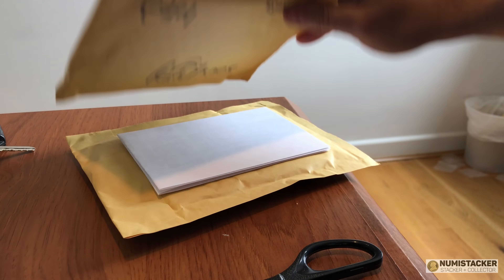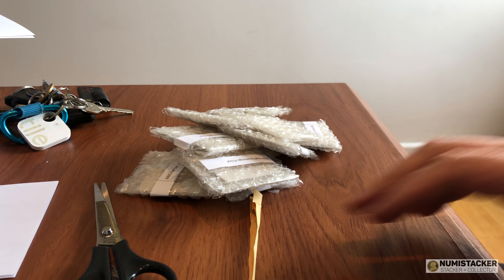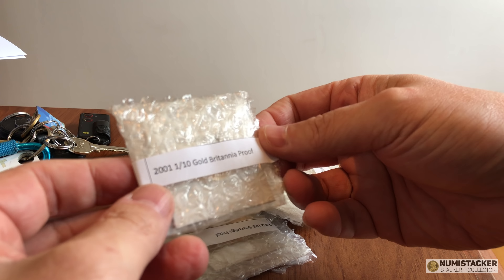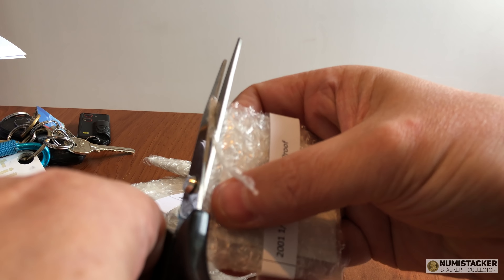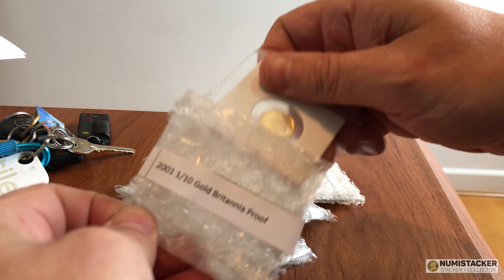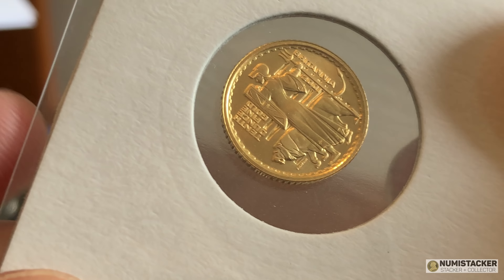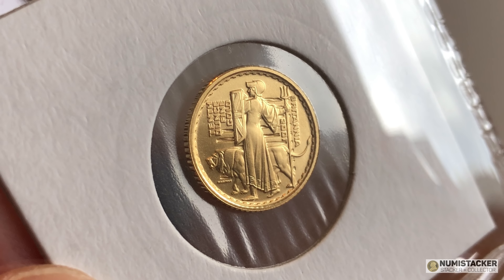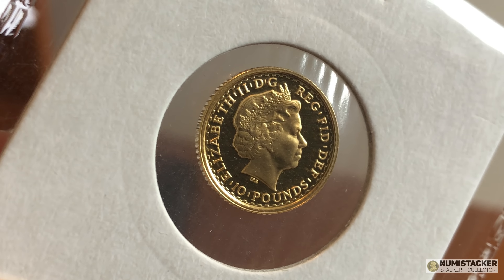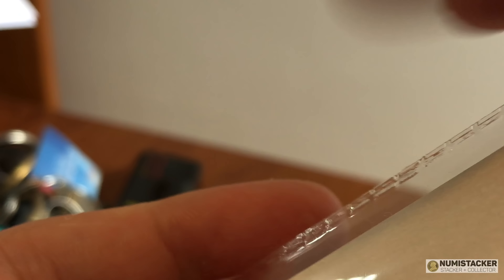Next up - and I've sped this up so you don't have to sit through the boring bits - I have another arrival, this one from another Silver Forum member. He's used an innovative way of packaging coins: he's taken half a safe flip and a little insert, put them together, and heat-sealed them. I'm going to send them to NGC like this because it's a lot of work to get them unpackaged.